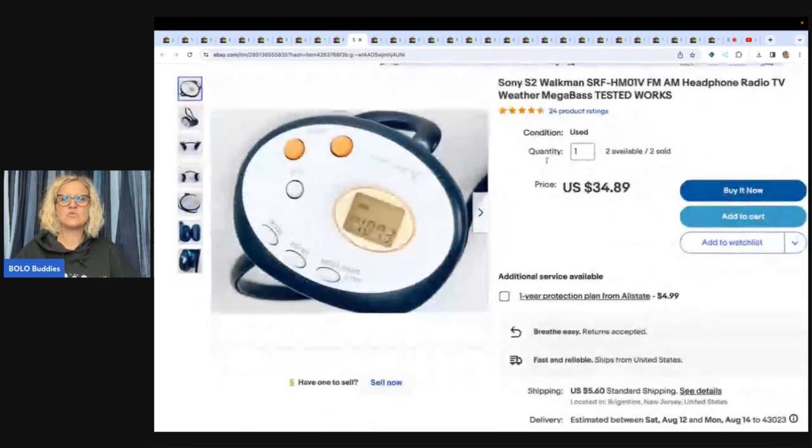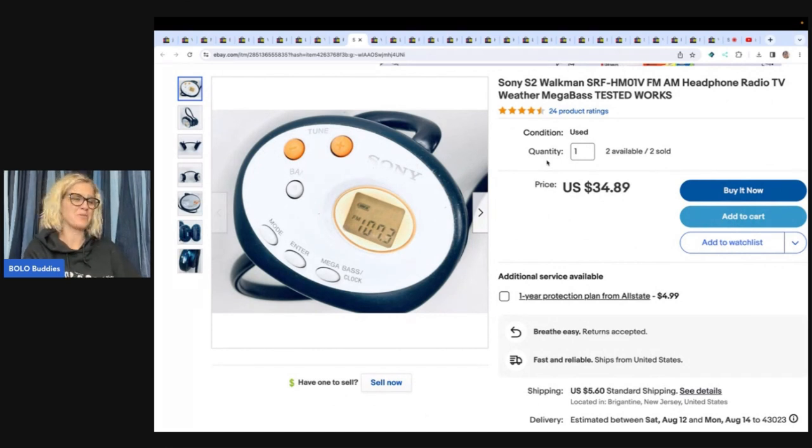This is a Sony Walkman SRF headphone radio, TV, weather, mega base — tested and works. I always give Jerry a hard time, and I had to give him a hard time on something, so I picked that plush.